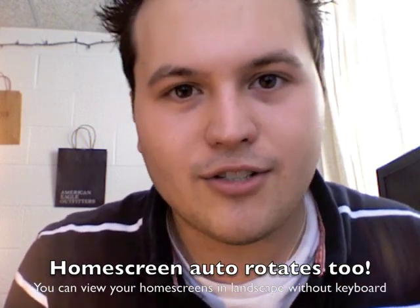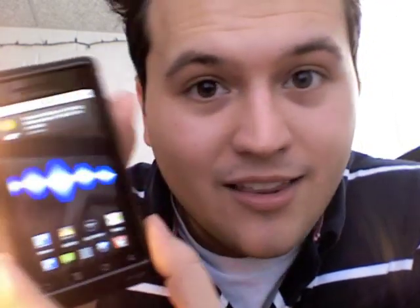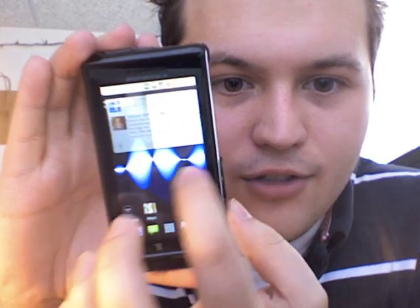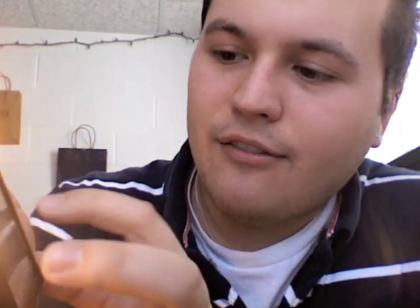I'm sure this program works on other Android phones — I don't have any to test it with, but I know it works on the Droid. Right now, the 2.1 only comes with three home screens, but I have a total of five home screens here. And it runs smooth. Right now, the live wallpaper that I have is running.